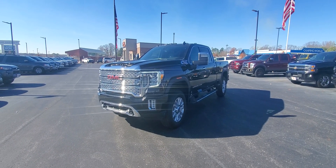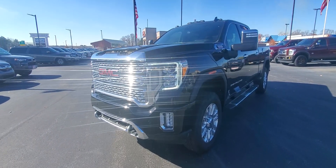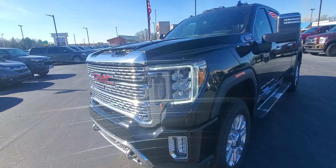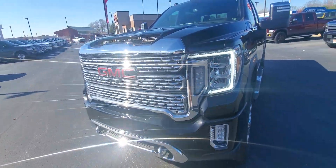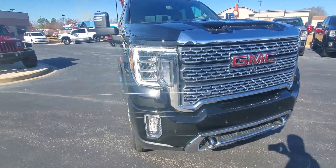Steven Diamond here at Perkins Motorplex in Jackson, Tennessee, checking out this beautiful 2021 Sierra Denali 3500 HD. Man, is this thing stunning — LED headlights, a huge chrome GMC grille that just owns the road. This thing's absolutely beautiful.